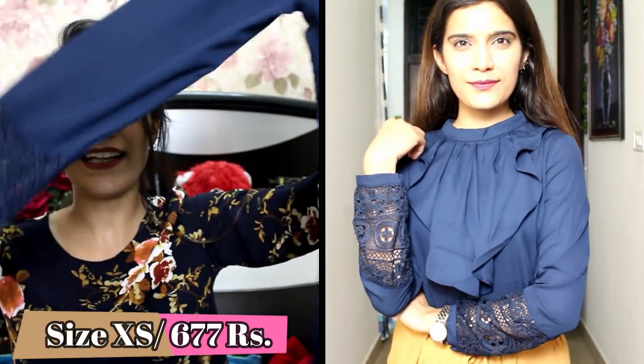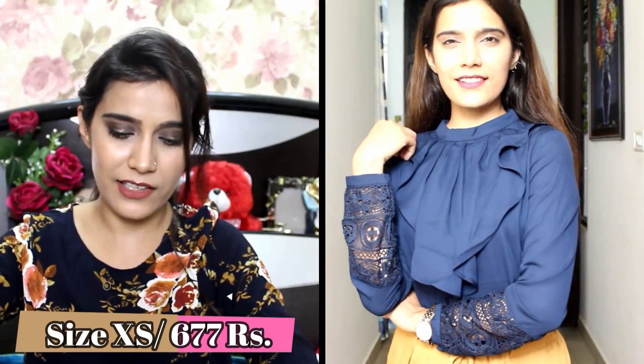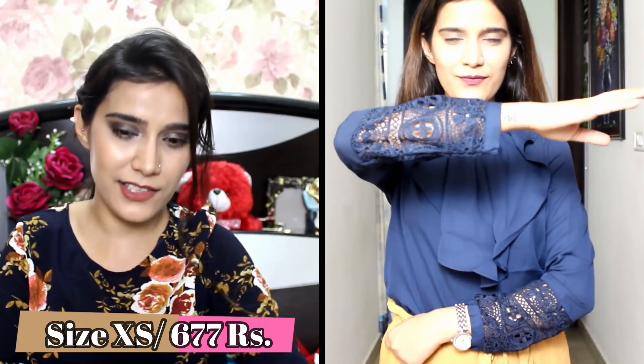Next up, I got this lace ruffle top which has got beautiful detailing on the sleeves — it comes with full sleeves. I wanted something which is elegant, beautiful, and classy at the same time. You will get three shades: white, red, and navy blue. My size is XS and I really love this top — if you wear it with white pants you will look graceful.